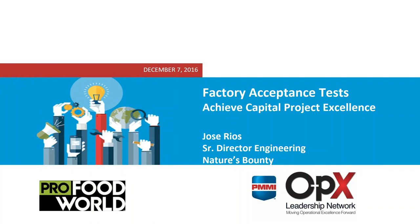Hello and welcome to today's webinar, Achieve Capital Project Excellence: Factory Acceptance Test Protocols for Capital Equipment in the CTG Industry. I'm Joyce Fassel, Editor-in-Chief of ProFoodWorld, and I'll be moderating this discussion.